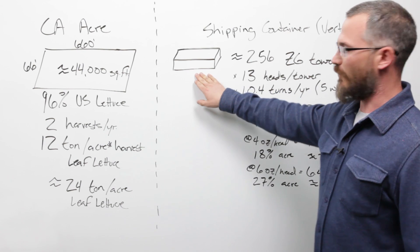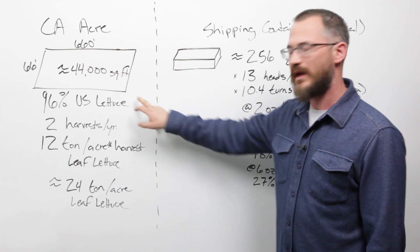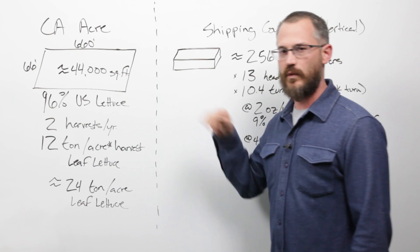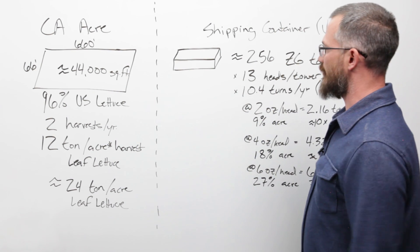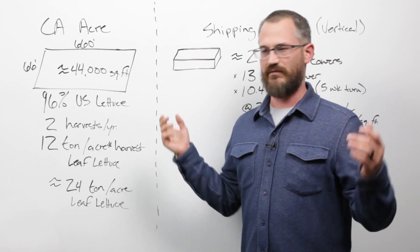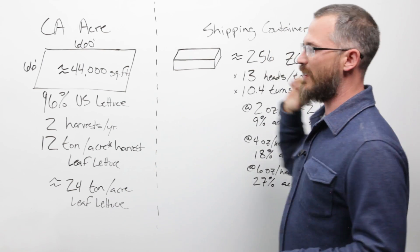To put this in perspective with square footage: our 400 square foot shipping container, at two ounces per head, is the equivalent of 4,000 square feet in the field. At four ounces per head, that's 8,000 square feet. At six ounces per head, that's 12,000 square feet. So 9%, 18%, 27% — those are the real, honest, fundamental numbers of indoor production, specifically container farms versus the field.